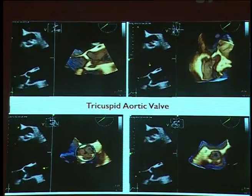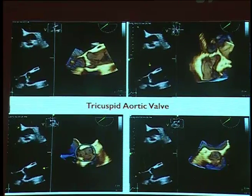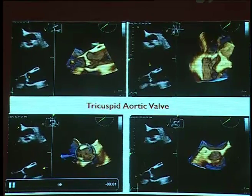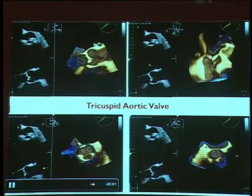One also needs to look at valve morphology. The ideal valve is a tri-leaflet tricuspid aortic valve, where there is abundant data and the annulus is more likely to be circular. For bicuspid aortic valve, TAVI can be done but is not ideal — the annulus is more oval in shape, leading to problems with device positioning and paravalvular leak.